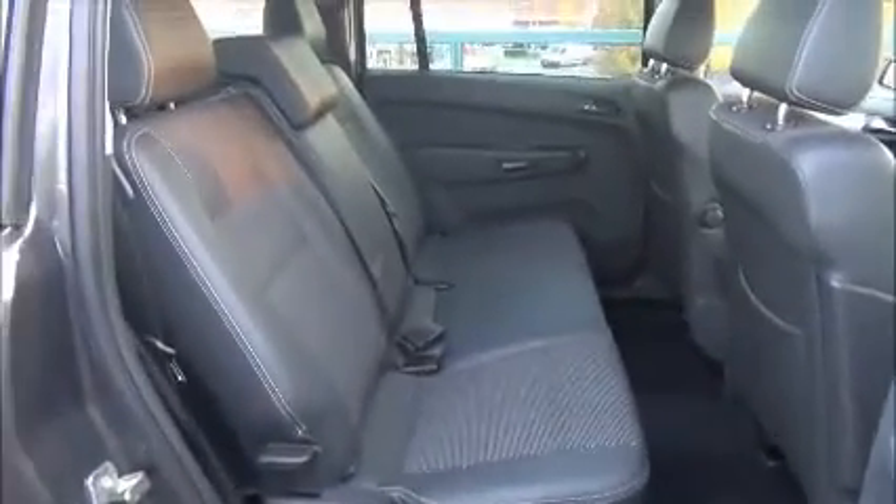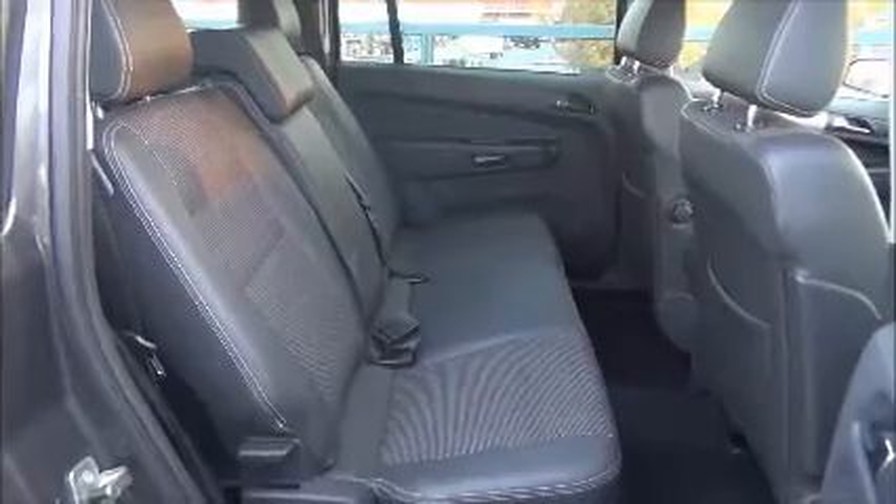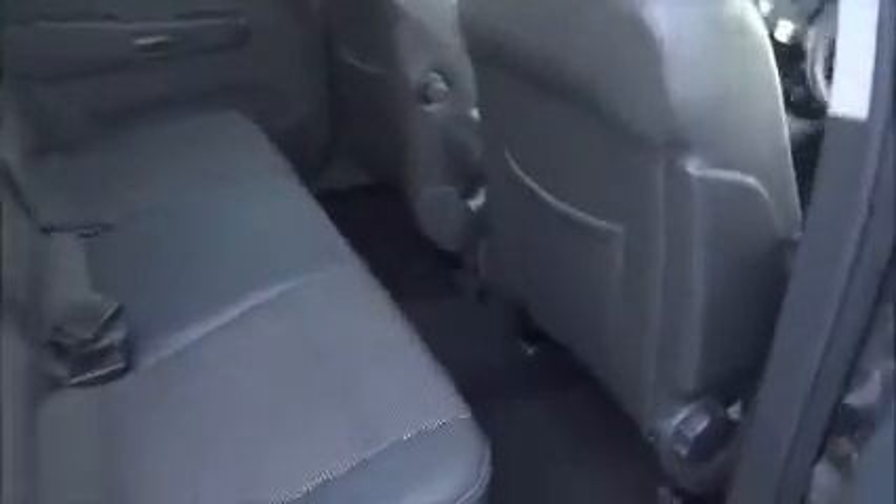As you can see, a roomy passenger compartment with isofix fitting for ease of fitting child seats, plus three rear seatbelts. Map pockets also add storage space for rear passengers.